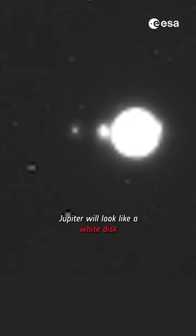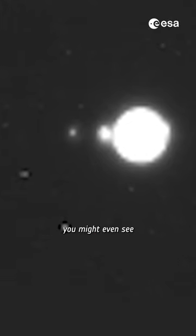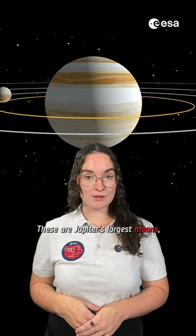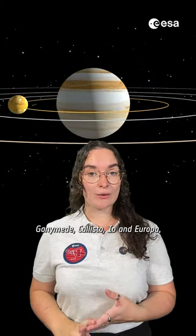Jupiter will look like a white disk, and if you look closely enough, you might even see a line of tiny white dots. These are Jupiter's largest moons: Ganymede, Callisto, Io, and Europa,